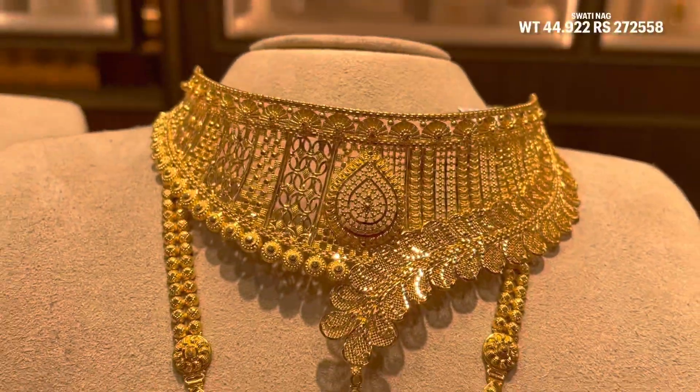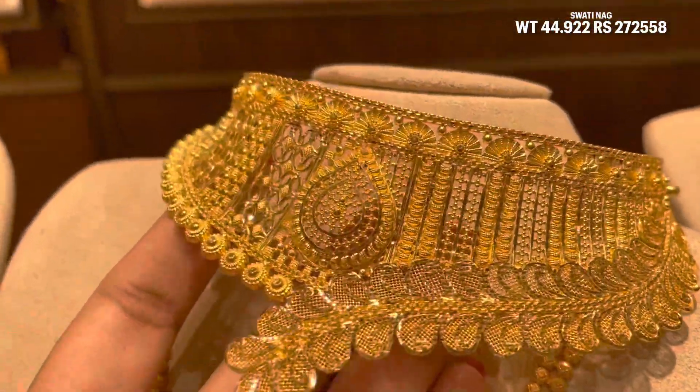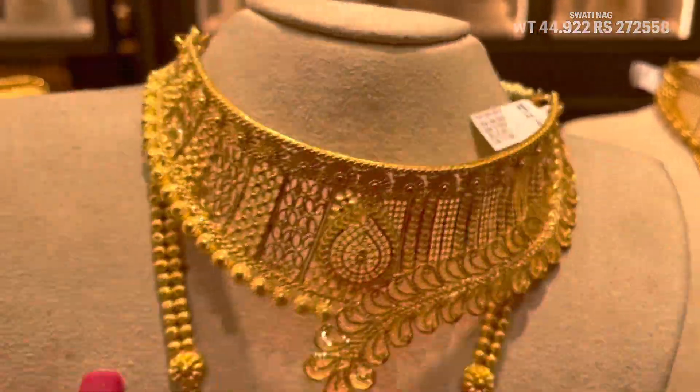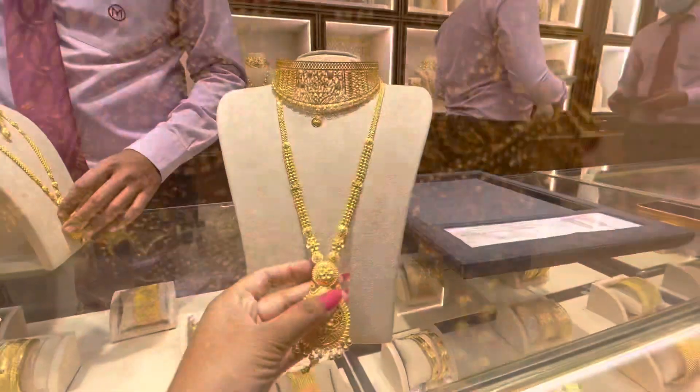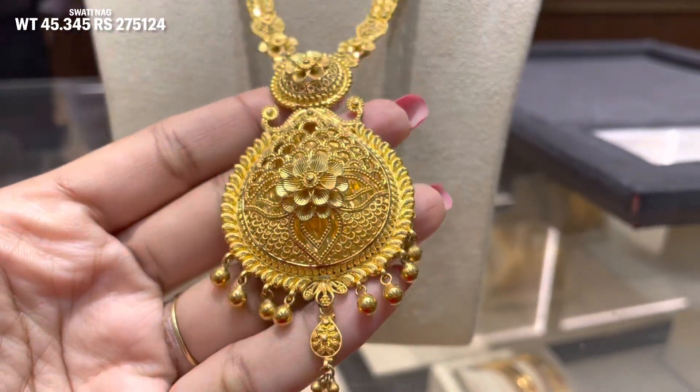You will find 2-3 varieties in this chain. This is a choker necklace, which is heavy, with 44.922 grams of gold used in it. The final price is 2,72,000. The making charge is 12.9%, so in Kolkata design, you will find a 12.9% making charge.